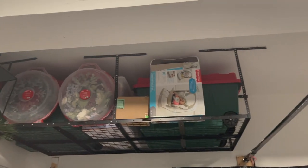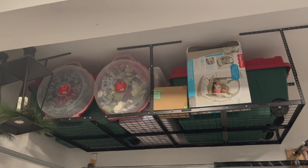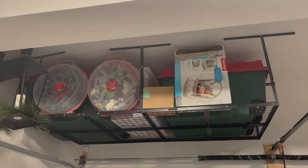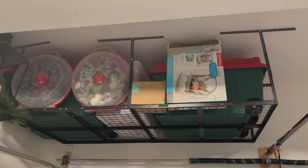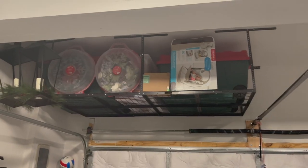Here are those ceiling shelves he installed. He ended up putting all of our Christmas stuff as well as some extra baby stuff that we're not using right now up there. We don't have to go up here very often and if we need to we just get out the ladder — he worked really really hard on this.